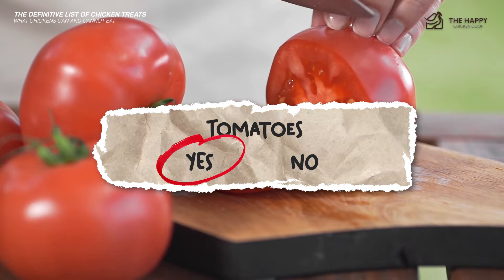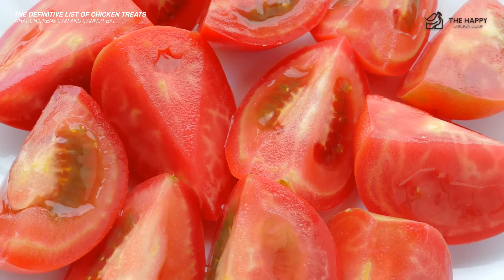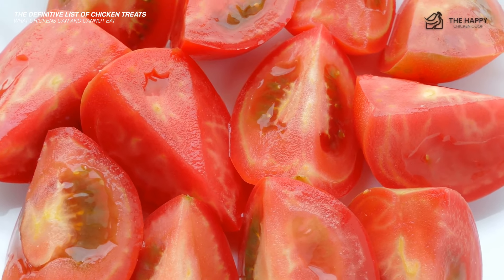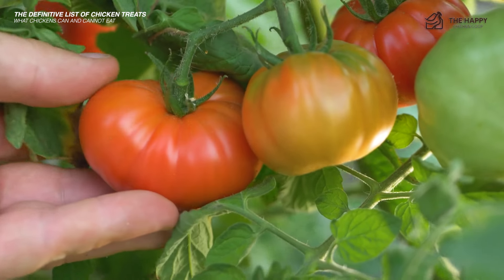Tomatoes — yes, chickens love tomatoes. They are high in vitamin C, K, and B9, fiber, potassium, and antioxidants. However, chickens cannot eat the plant, leaves, or flowers — they are poisonous as they contain solanine.